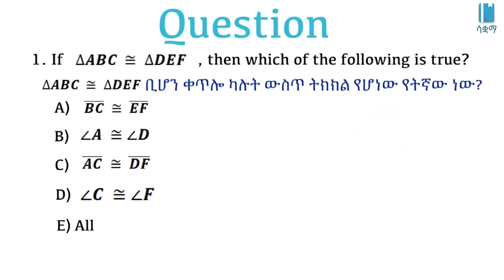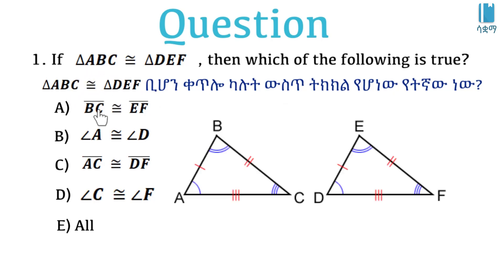Given that triangle ABC is congruent to triangle DEF, then which of the following is true? The corresponding part — BC corresponds to EF, and angle A corresponds to angle D.